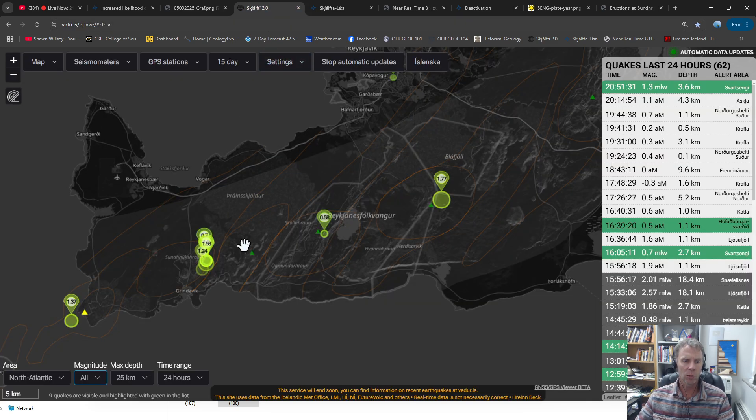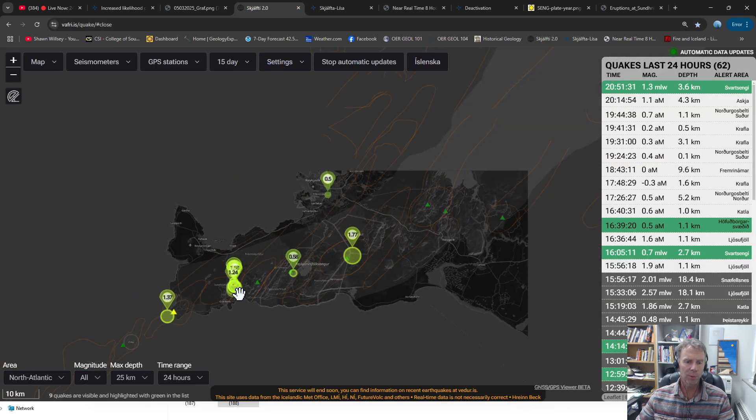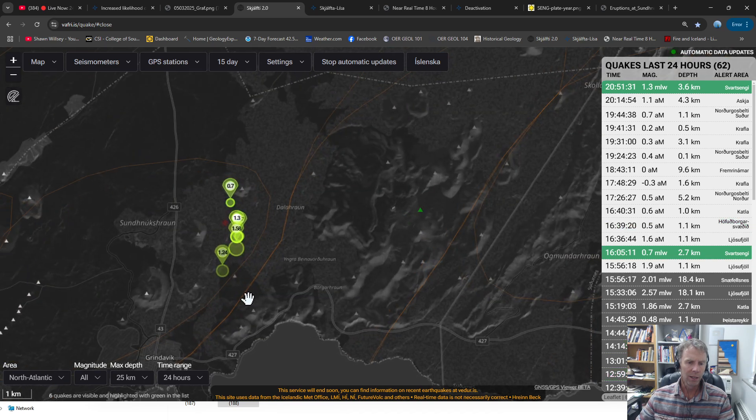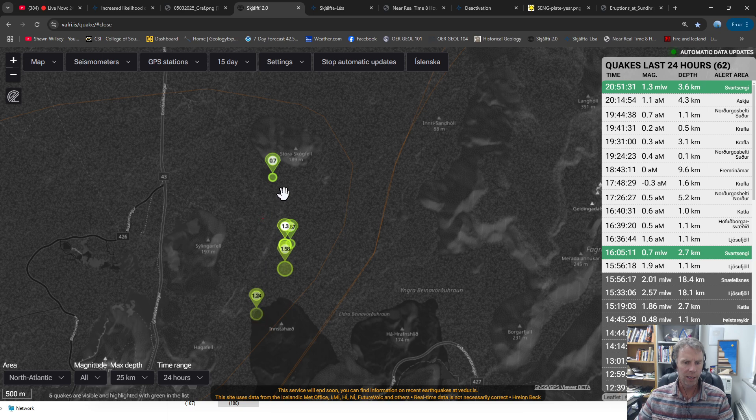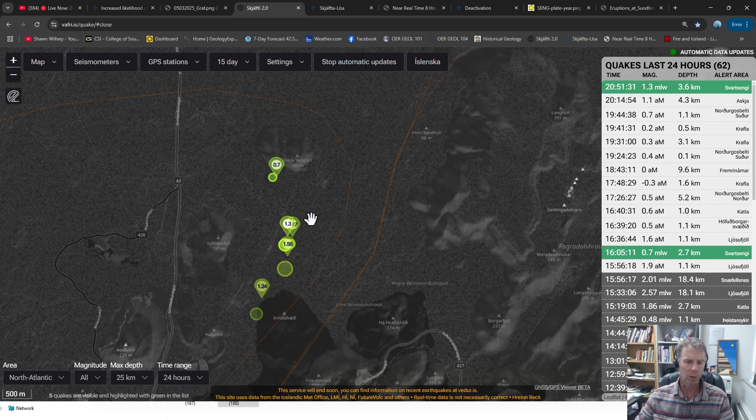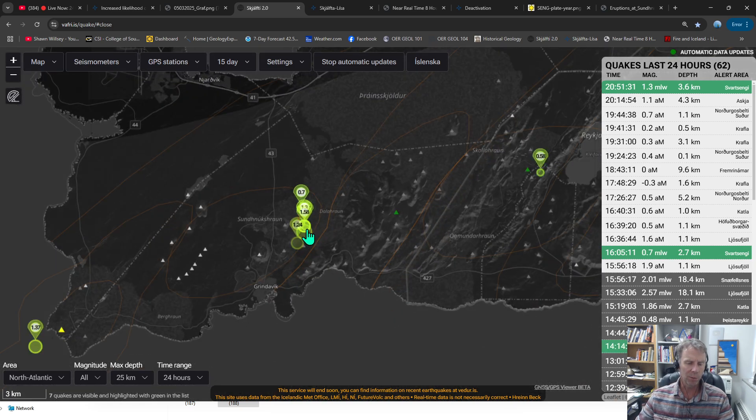Looking at just earthquakes in the last 24 hours on the Reykjanes Peninsula — not a whole lot to report. The weather has been a big factor, possibly showing fewer earthquakes overall. It looks like maybe five earthquakes in that area between Sýlingarfell and Stóra-Skógfell — the area where we expect the next eruption to open up — a little bit of seismic noise, but not enough clustering in time or space to indicate the event is about to open up.